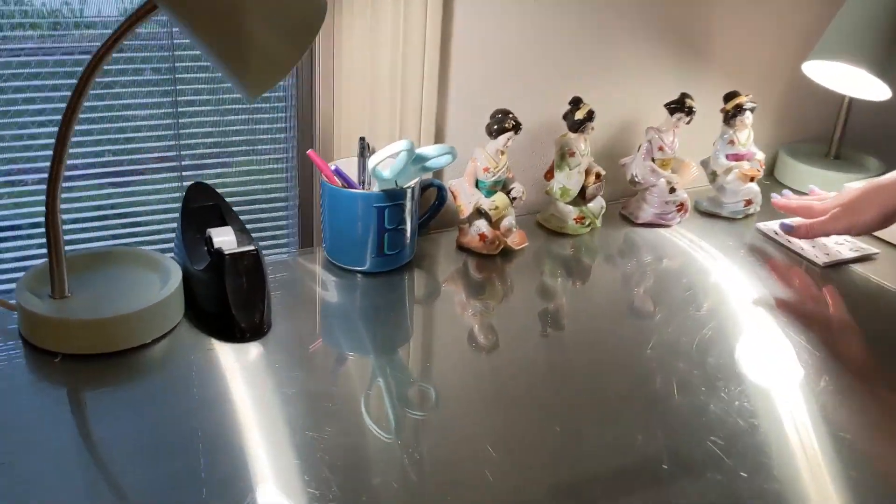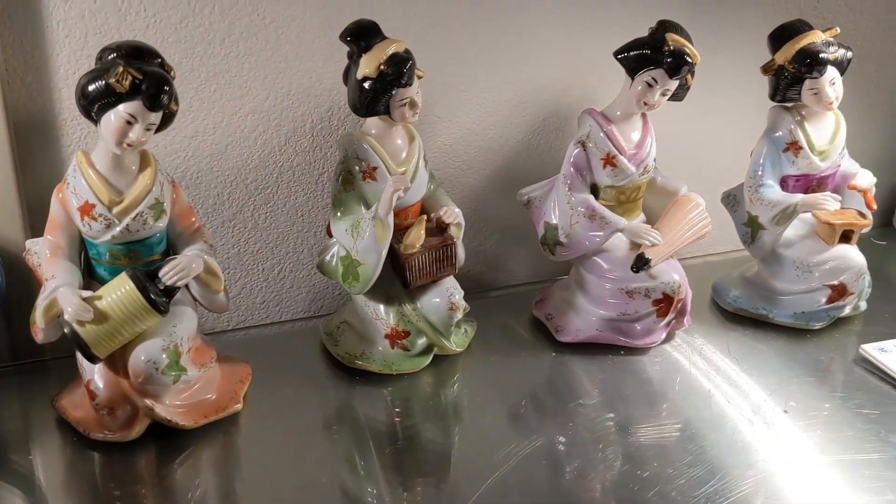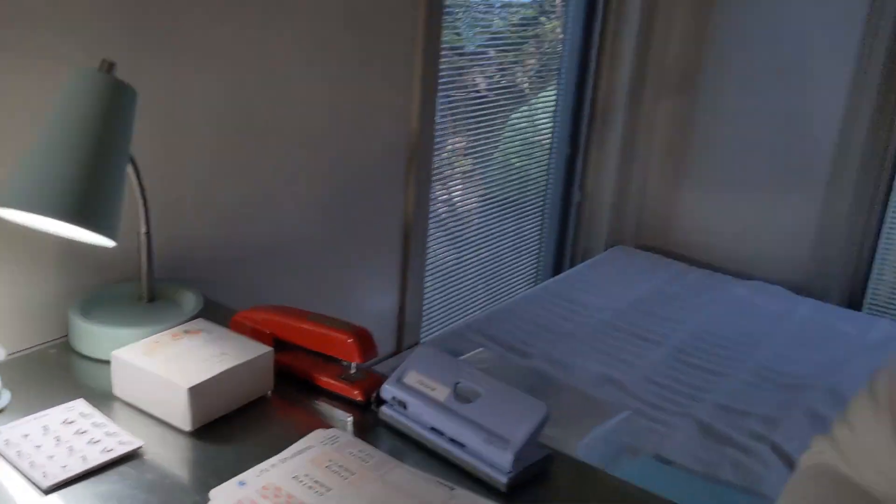Right here, these four little ladies are very special to me — something else I inherited from my mom. Her grandfather and great-grandfather were both businessmen and did a lot of business training in different Asian countries. So she had a lot of Asian things in her house when I was growing up, and I remember cleaning those all the time when I was a kid. I loved them — they're like little dolls — and I got to keep them now that she's moving.